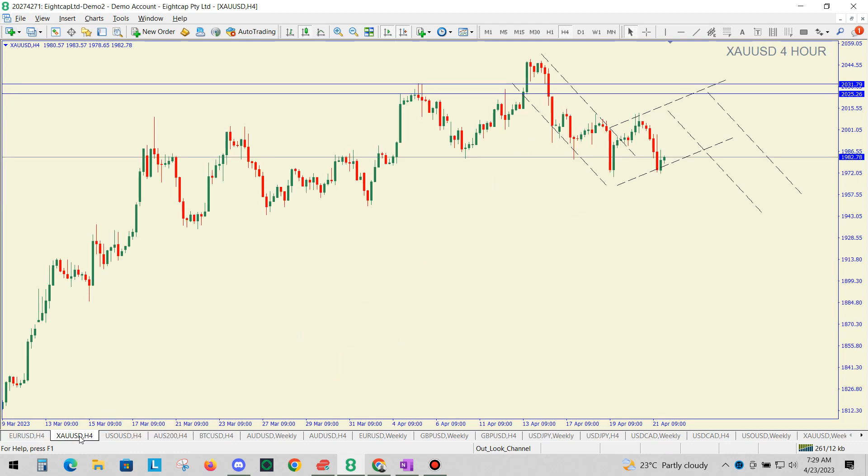Next, we have gold — kind of similar. We have our impulsive wave down and a corrective wave which has started to come up. The correction might come all the way up to around 2025–2030 before we can see another impulsive wave down.